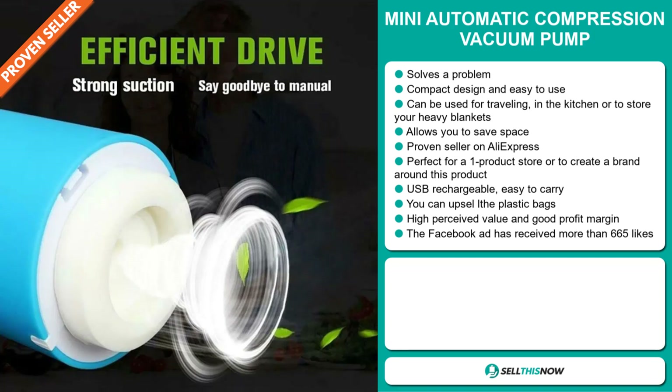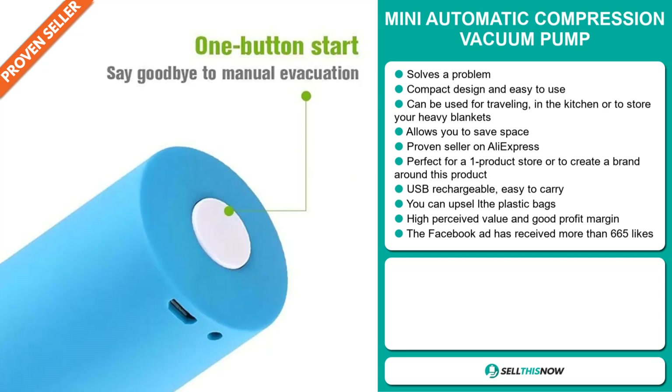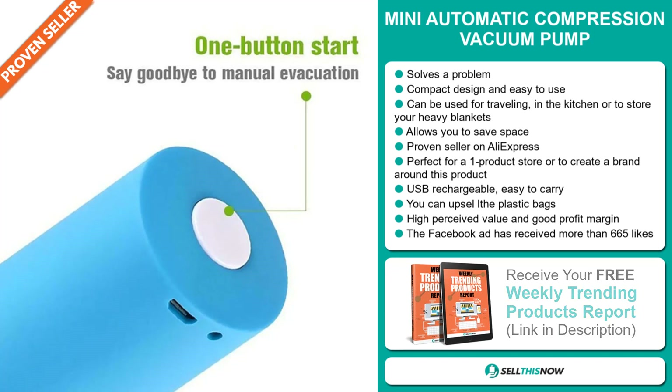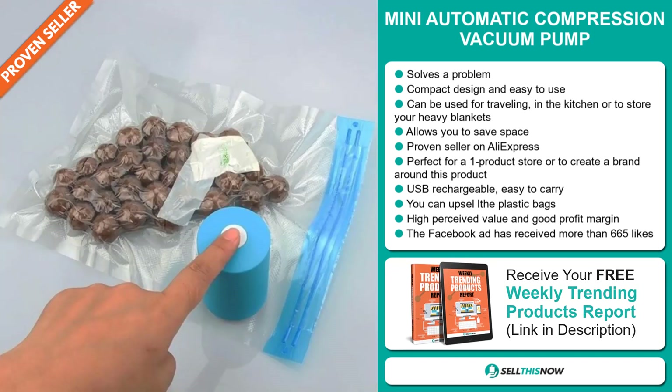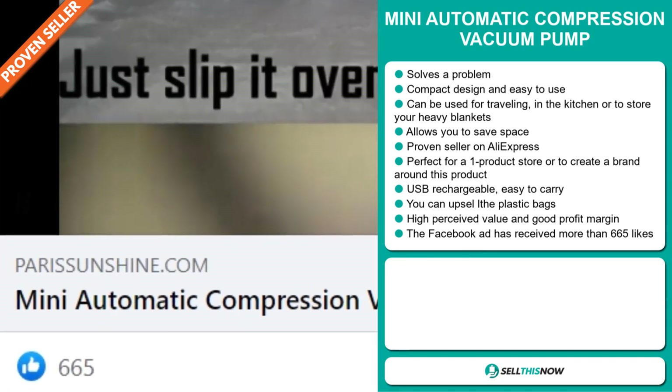It's perfect for a one product store or to create a brand around. It's USB rechargeable and easy to carry. You can upsell the plastic bags. This item has a high perceived value and it'll give you a good profit margin. The Facebook ad has received more than 665 likes.